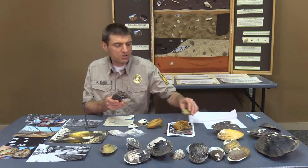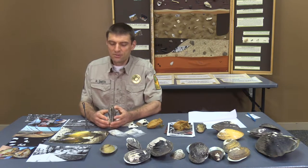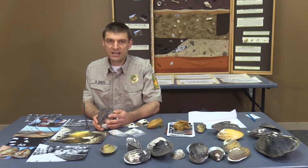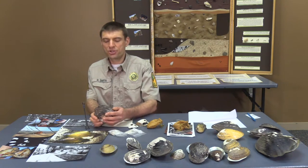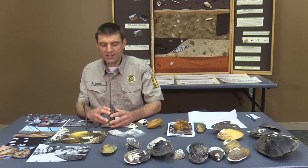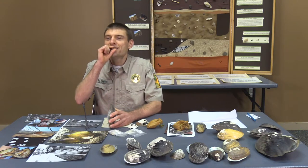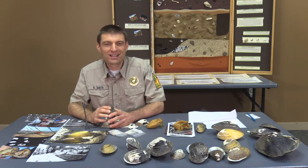Mussels are an interesting little animal in that they don't do a whole lot. Mostly they sit at the bottom of a river or a body of water with their shell slightly open, about like that. They have a special little organ that's kind of like a straw, and what they do is suck water in all day long — that's how they get their nutrients from the little microorganisms.